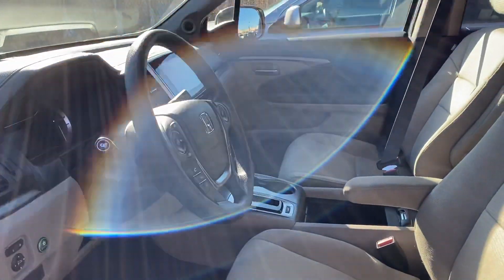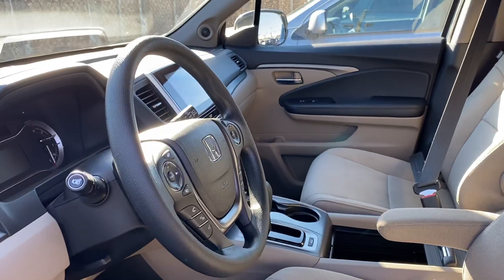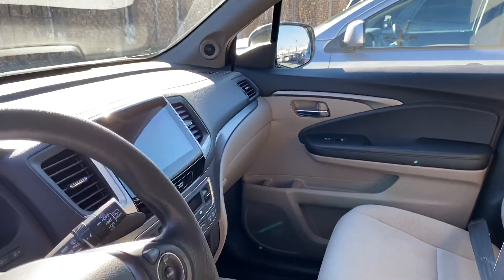We haven't cleaned it yet — the seats are spotless. It's got all-weather floor mats, barely any dust in it. It does have your Honda Lane Watch camera.